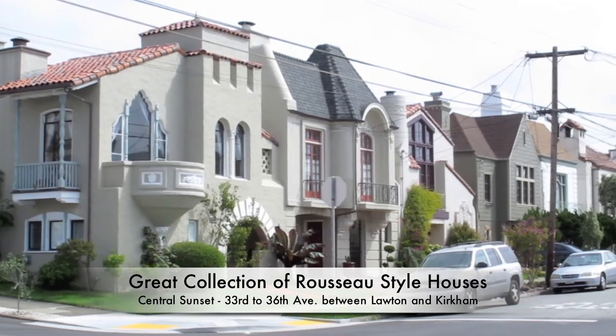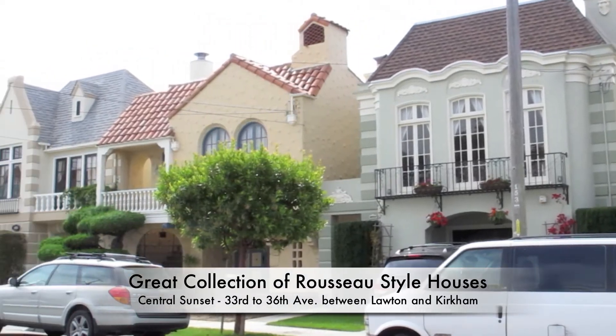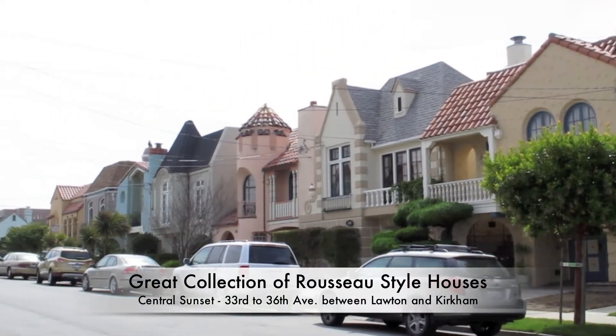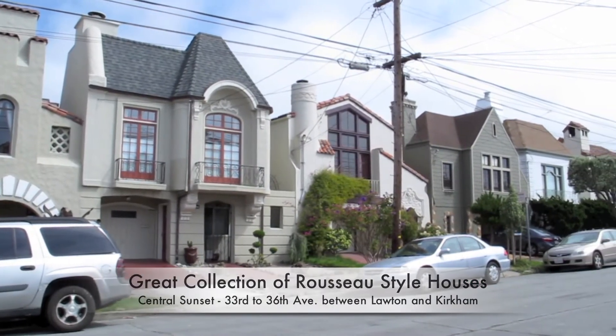Oliver Rousseau was an architect and developer who added more decorative touches to the buildings to make them more unique and fun. You can spot similar Rousseau-style houses in other neighborhoods like Marina, West Portal, and Parkside.